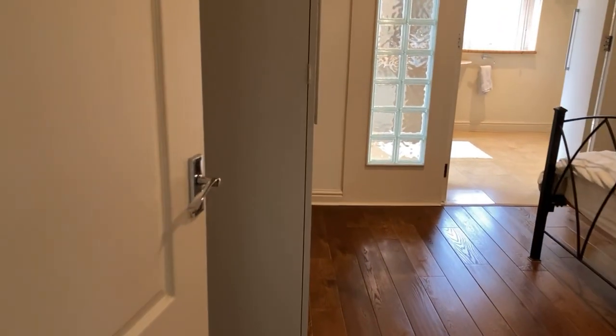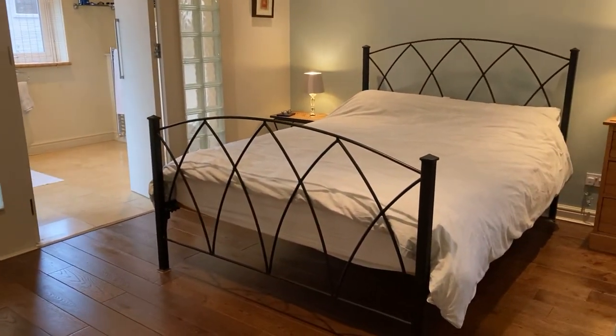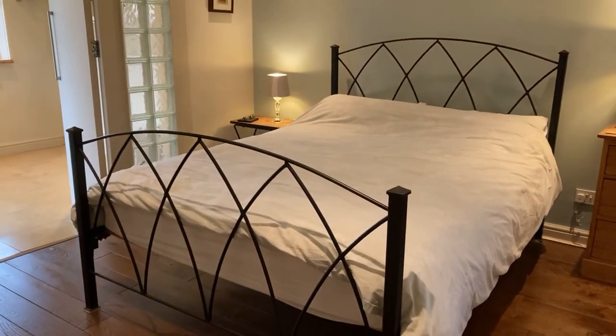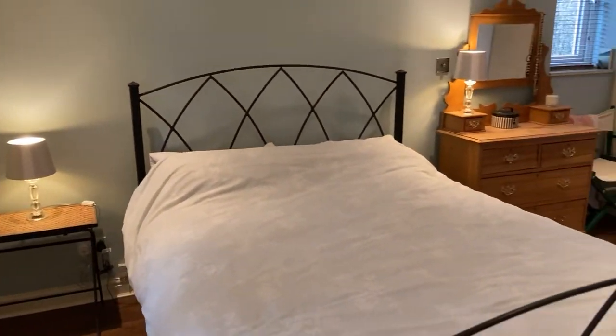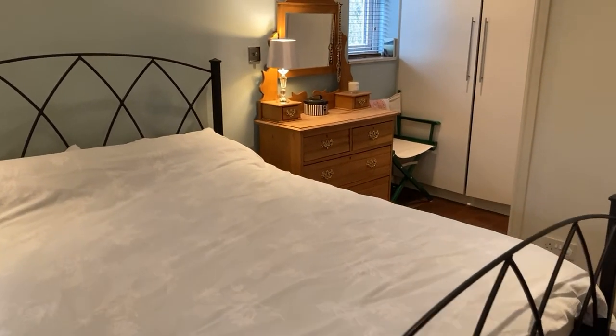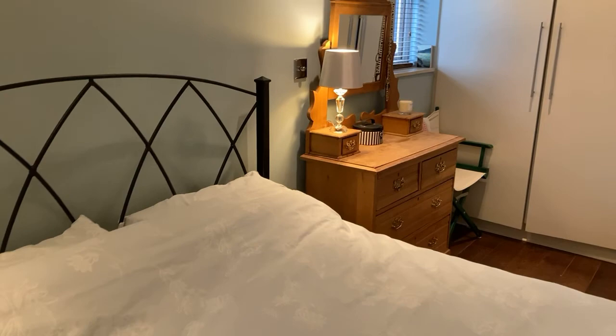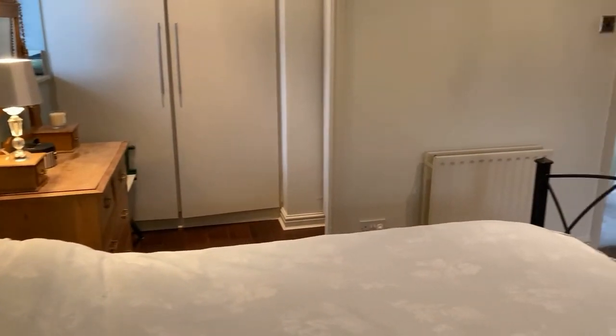Now let's take a look at the master bedroom — it's a really lovely, good-sized room. It has an absolutely fantastic ensuite, which was a later addition but is really beautifully finished. There are lots of built-in storage options: three sets of double wardrobes plus another single wardrobe tucked away — lots of storage and wardrobe space.